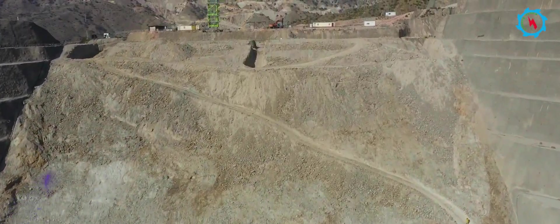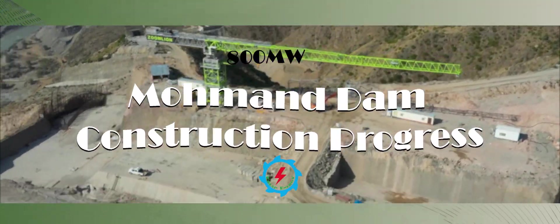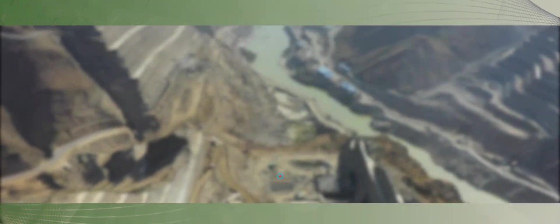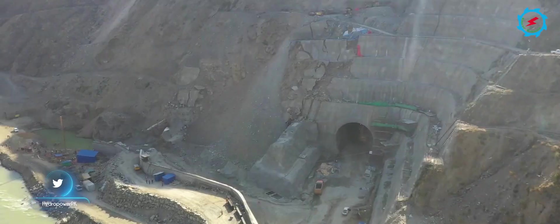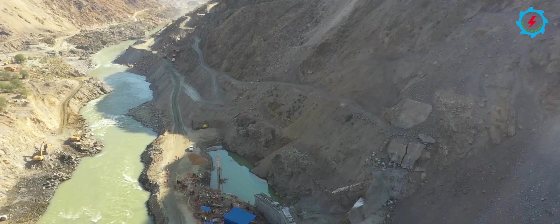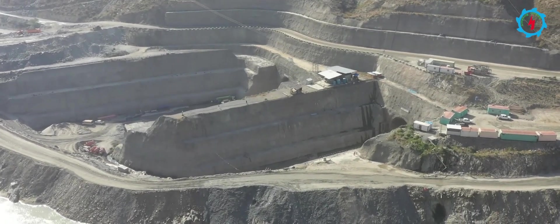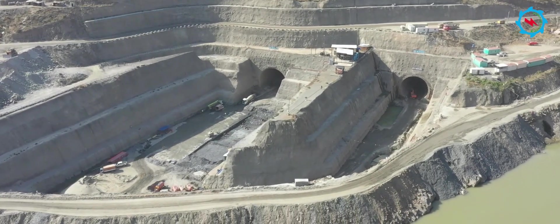To build the 213-meter-high dam, two diversion tunnels having a diameter of 15 meters are being excavated on the right bank. The tunnel excavation is being carried out from multiple work fronts and in different layers due to the bigger diameter. Most of the excavation and support works have already been completed.